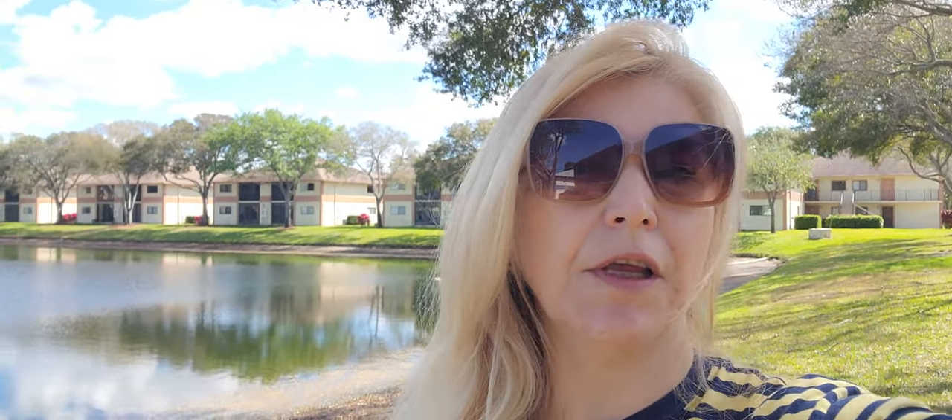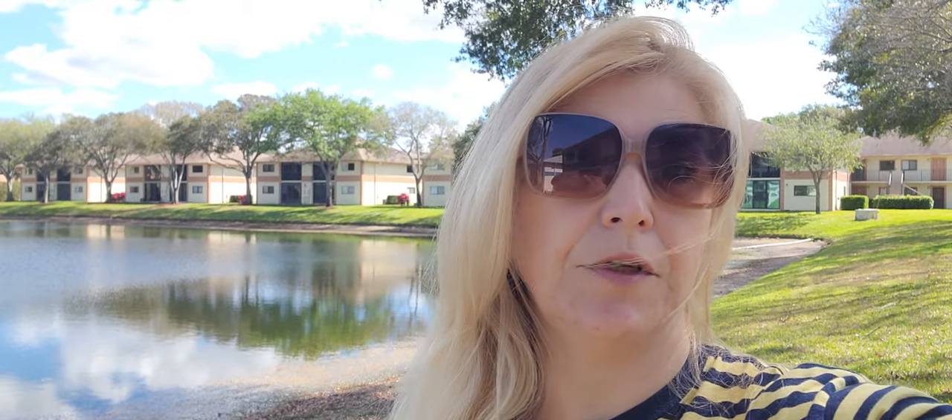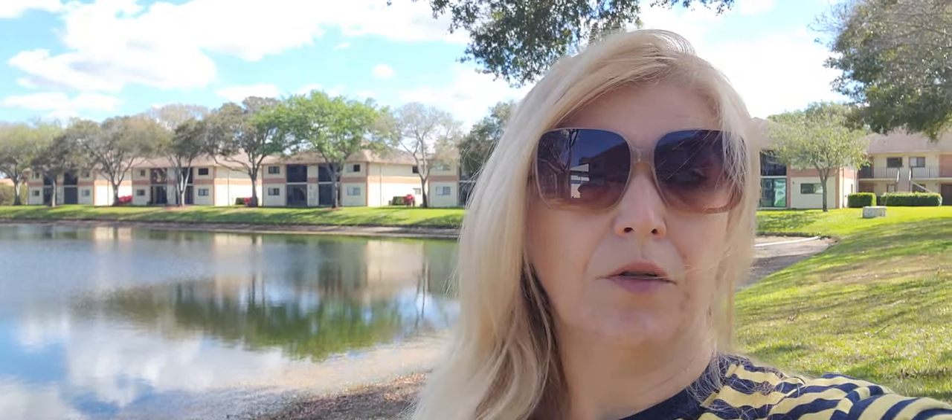Hi, this is Serena Telmacho, a South Florida real estate agent. Right now I am in Lakes of Delray, a beautiful community with a tremendous amount of amenities for 55 and older active adults. No pets.